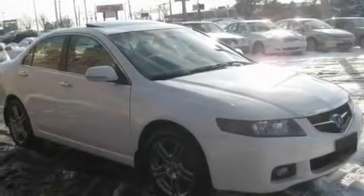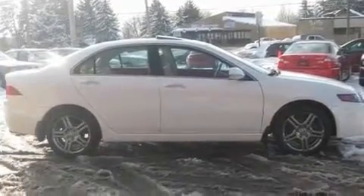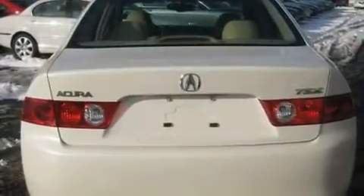Its top features include a sunroof with a sun shield, heated seats, cruise control, a CD player, leather seats, traction control and stability control systems, high-intensity headlights, an anti-lock braking system, steering wheel mounted controls, and an anti-theft protection system.